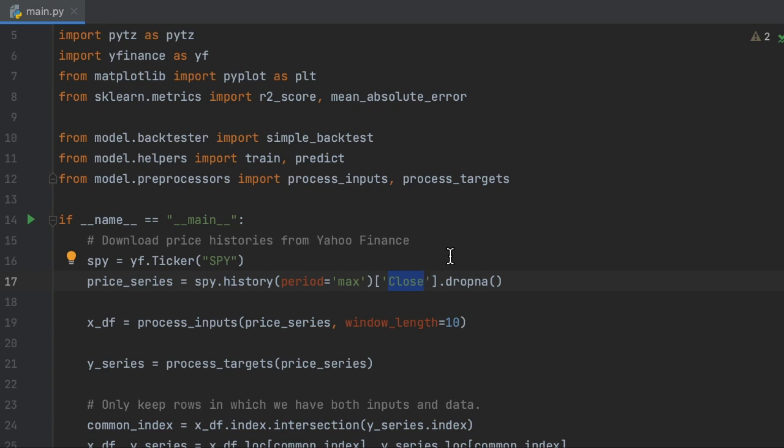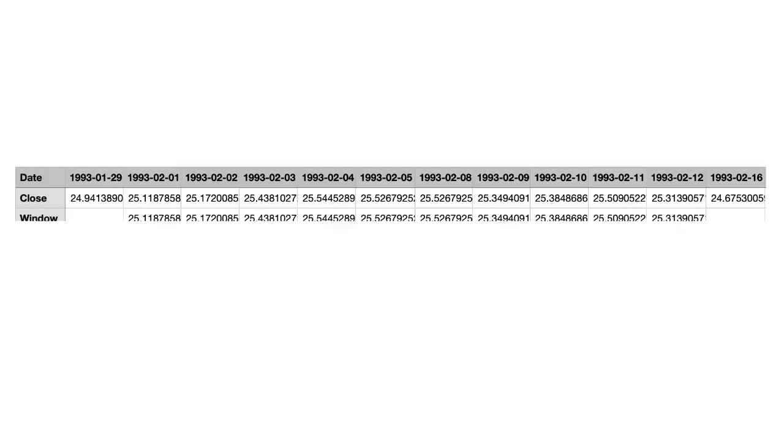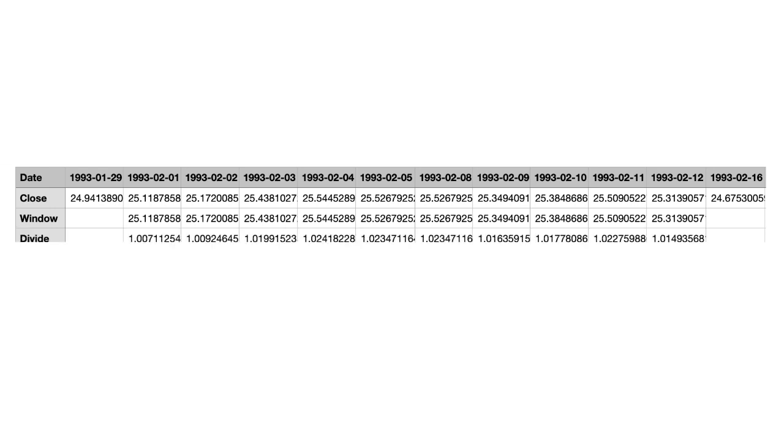I may explain why investors care more about closing prices than opening prices in a short video later, so make sure to subscribe. The next line processes the data into a format CNNs can consume. Here's what the data looks like. If our window length is 10, we take values from the second column to the 11th column so that we have 10 values. We then divide these numbers by the value in the first column so that the inputs are not influenced by their starting level. This step is very important.